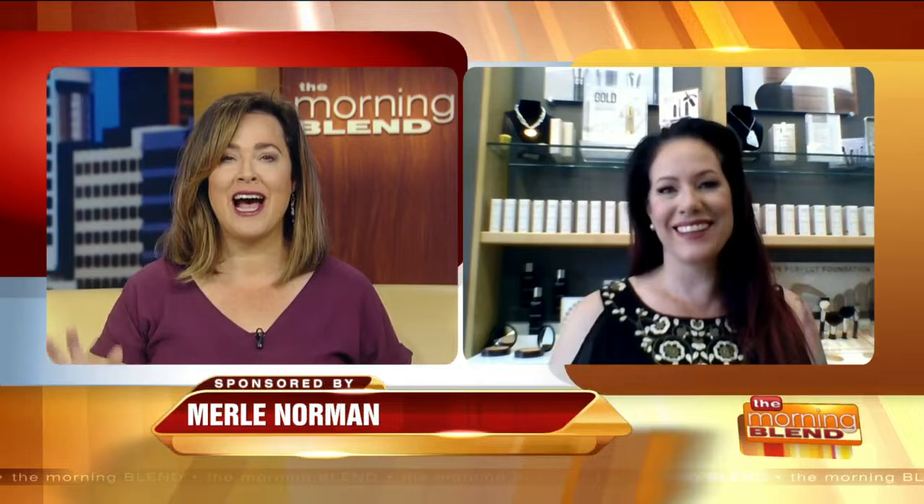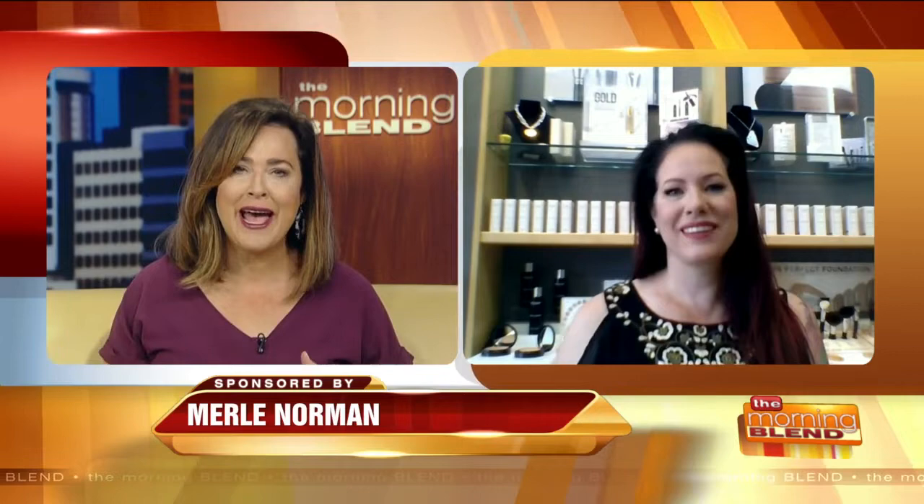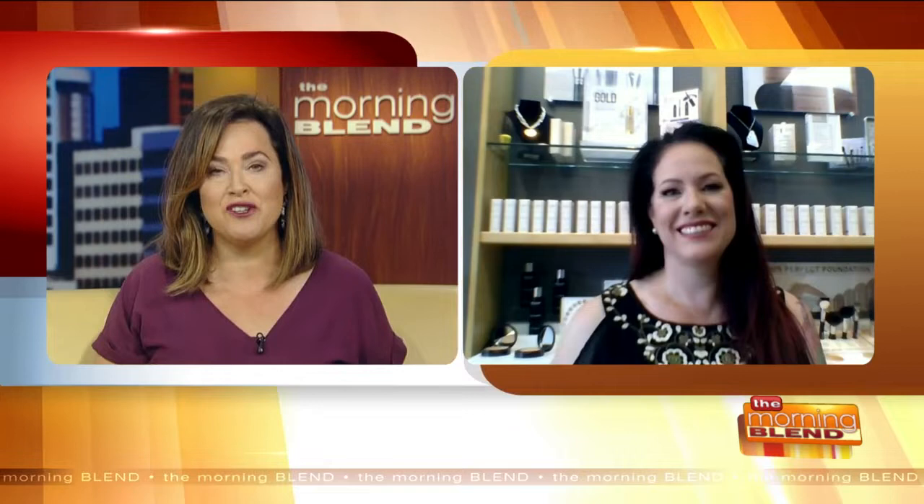Hey Beth! I complain about the bags under my eyes all the time and I have done everything — tea bags, different cosmetics. I think in some ways, especially if they're genetic, you just have to have good makeup tips and the right products.